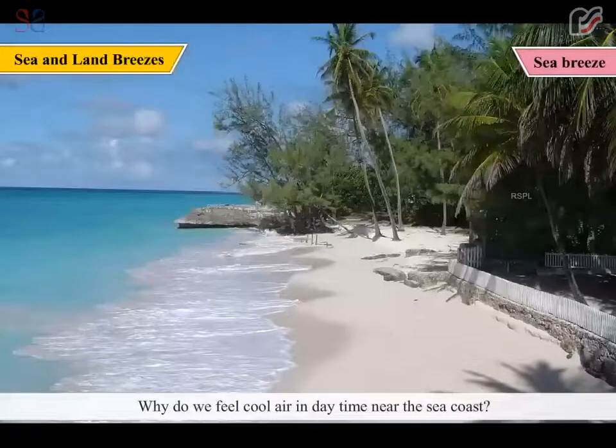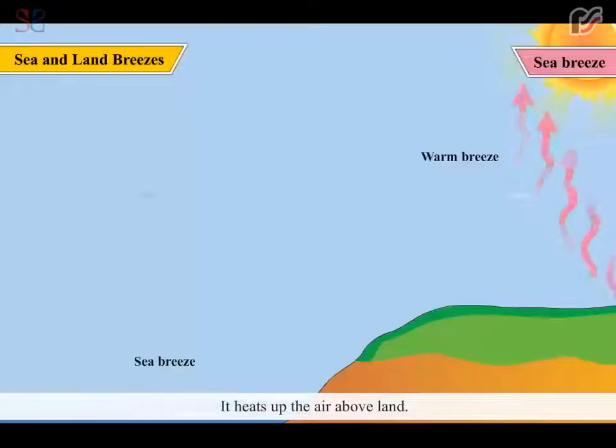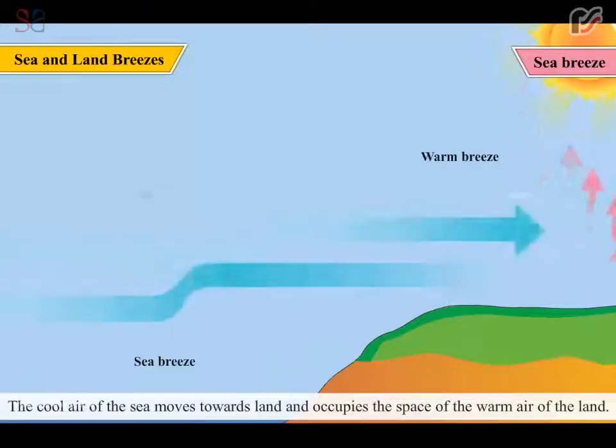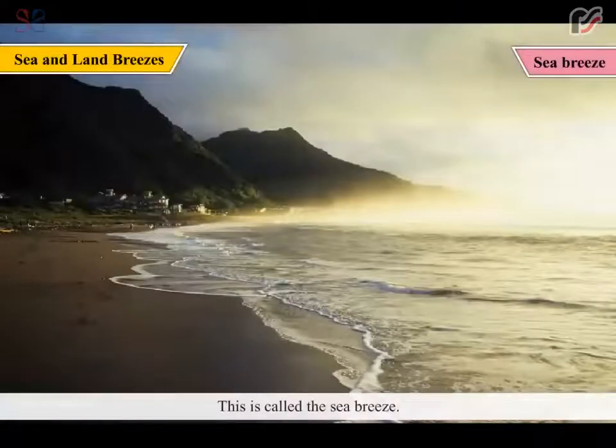Why do we feel cool air in daytime near the seacoast? During the daytime, the land gets heated up faster than the seawater. It heats up the air above land. The hot air is lighter and rises up. As the seawater does not get heated up so quickly, the air above it is cool. The cool air of the sea moves towards land and occupies the space of the warm air of the land. Thus, the cool air from the sea blows towards the land during daytime. This is called the sea breeze.